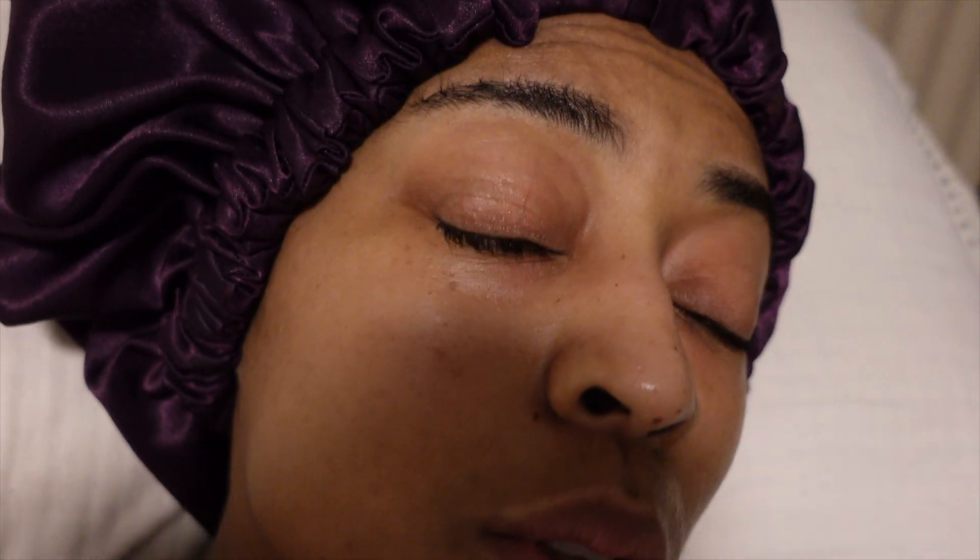Okay guys, that is the nightly routine. I'm in bed, ready for bed - bonnet on, bonnet from Secured, and the face is nice and moisturized. I didn't show you guys my pajamas but it's a slip dress. I hope you enjoyed my get ready for bed, I'll see you on the next video.